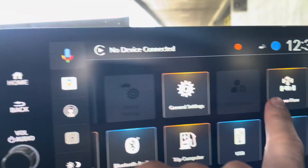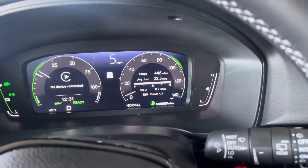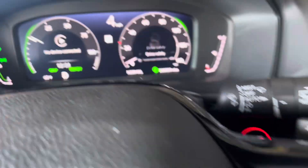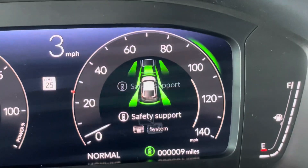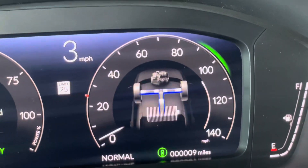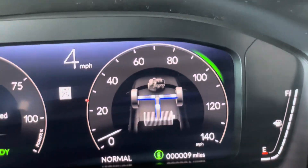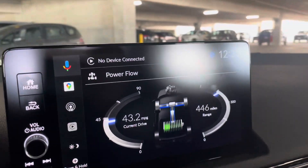This power flow screen is on the second page, but you also have it on the driver's side screen. All you have to do is use the roller to get to power flow, which will pop up there — same numbers, same idea. Whichever is less confusing works. If you have any questions, let me know.